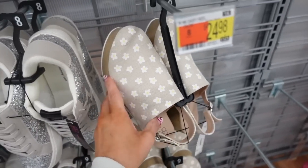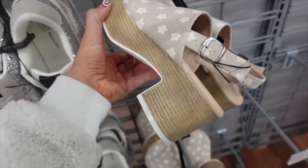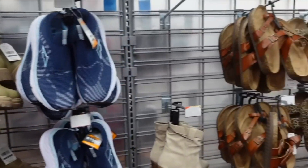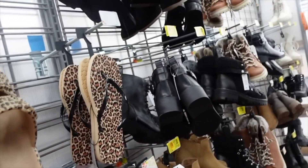New clogs from No Boundaries — burlap material with a rounded toe, chunky platform, and little buckle detail. On sale for $15. Thank you so much for watching! Give it a thumbs up if you liked it and don't forget to subscribe.